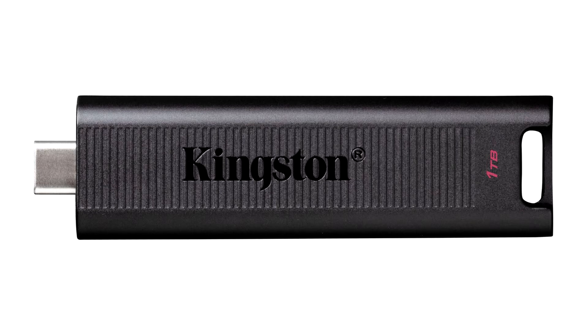Data Traveler Max is a high-performance Type-C USB leveraging the latest USB 3.2 Gen 2 standard. DT Max delivers record-breaking speeds up to 1000MBps read and 900MBps write, making it one of the fastest USB drives on the market and the first of its kind.